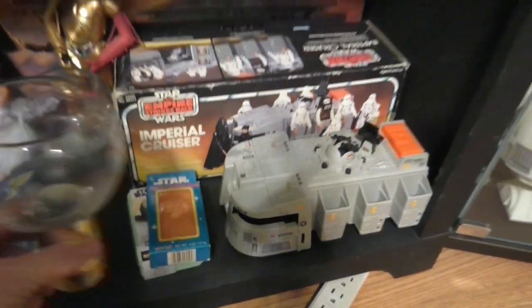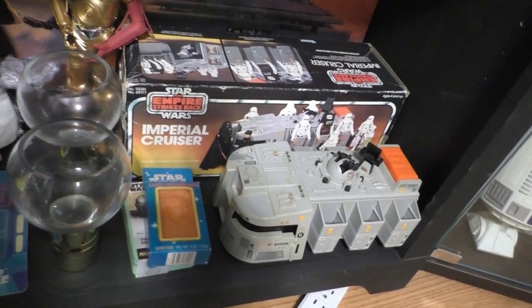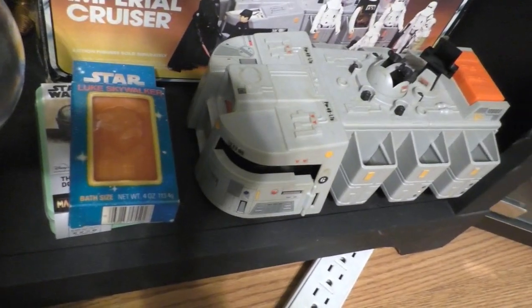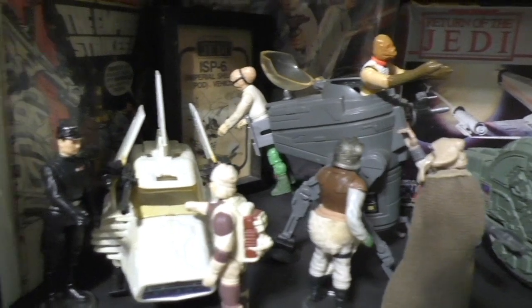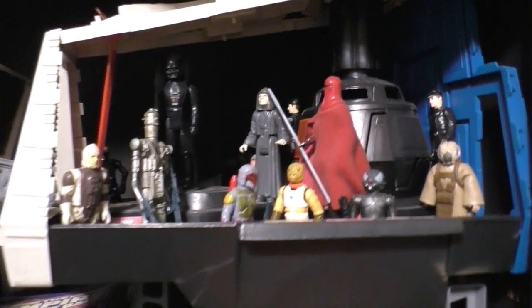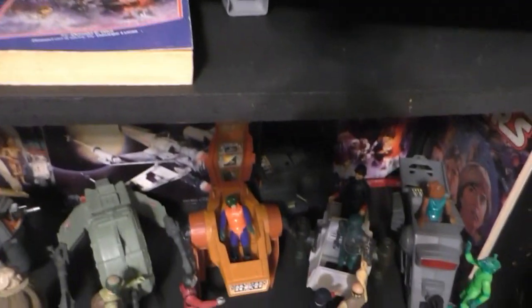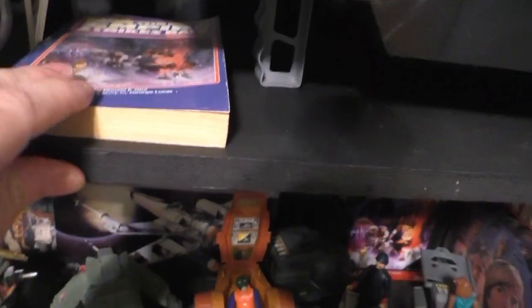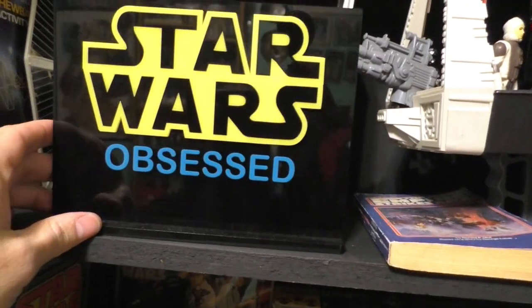I got these glasses from the Galactic Star Cruiser - they're beautiful. And I have the Imperial Cruiser, which I will be featuring in an upcoming video. And here's some more vintage goodness with the mini rigs. And then up here is Darth Vader's Star Destroyer. More vintage goodness. And I recently found this book right here - The Empire Strikes Back at Star Wars Celebration. And here's this awesome Star Wars Obsessed sign from Shane Daly, also known as Rusty Blades. Thank you so much.